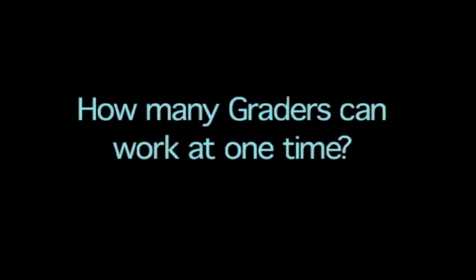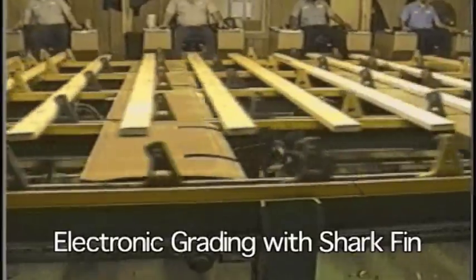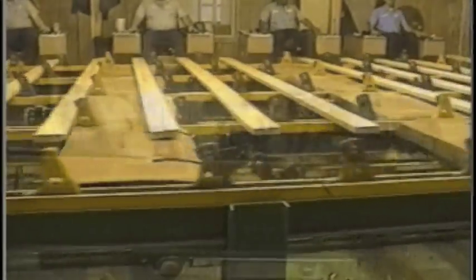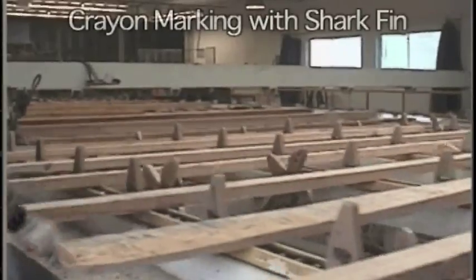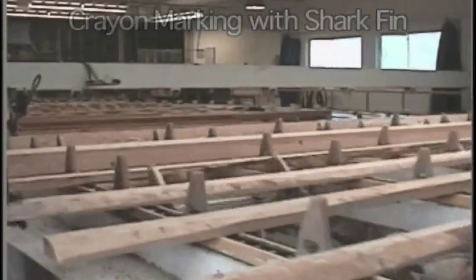Questions about Shark Fin: How many graders can work at one time? Unlimited. Shark Fin can be configured to run only the number you wish on any given day. In other words, if you're set up for four graders today and you want to run one, two, or three graders tomorrow, you can. Can graders see all four sides of the board? Yes. The grader sees the leading edge, then the top, then the trailing edge, and then the bottom.